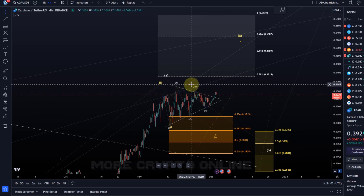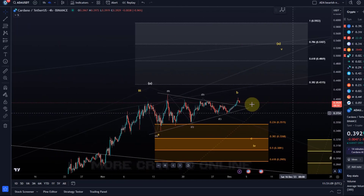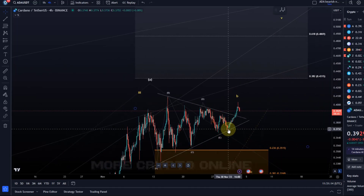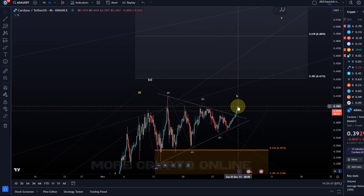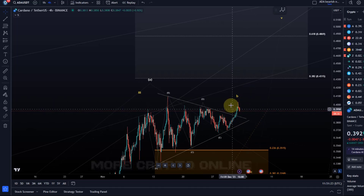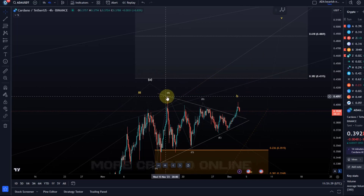Let's assume for a moment that the orange wave count might be at play and that we could get a break to the upside. However, it's not yet confirmed. The breakout is just too weak — normally if we get a break out of a triangle it's very aggressive and strong. We want to get a break above the 40 cent level, but it touched it and failed to follow through.